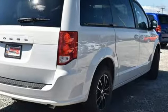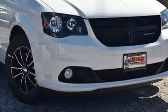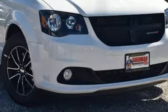Every Dodge delivers a signature thrill. There's even more to see in person. Take it for a test drive today.